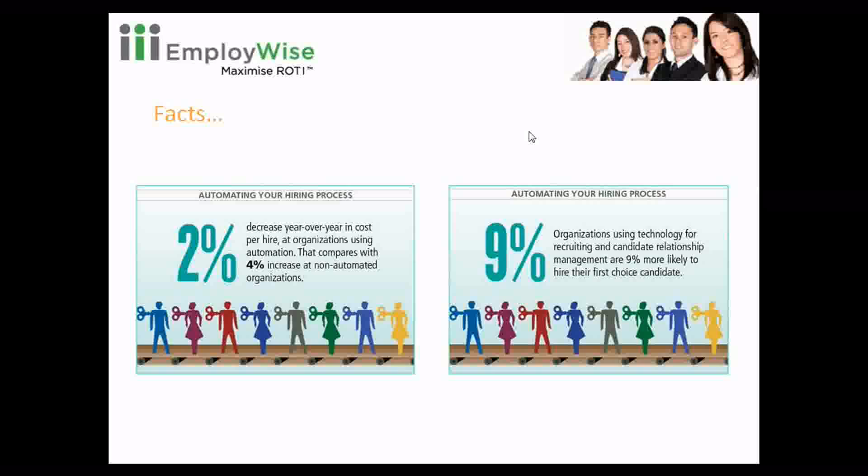There is one more screen about organizations using automated processes for hiring — they are 9% more likely to hire their first choice candidate. When a particular request is published on a company's website and candidates apply online, the interviewer's ratings are recorded in the system. That helps the second round interviewer make their choice based on those ratings and feedbacks, helping to find the right candidate in the first group.